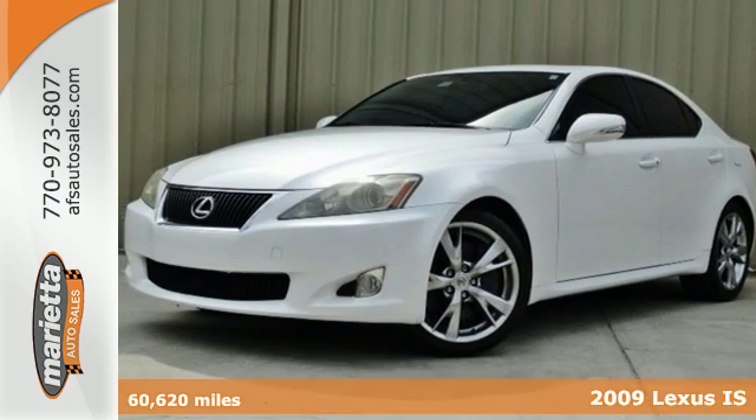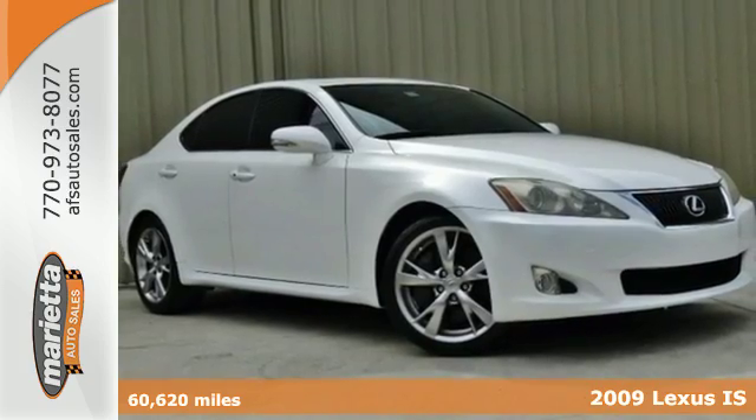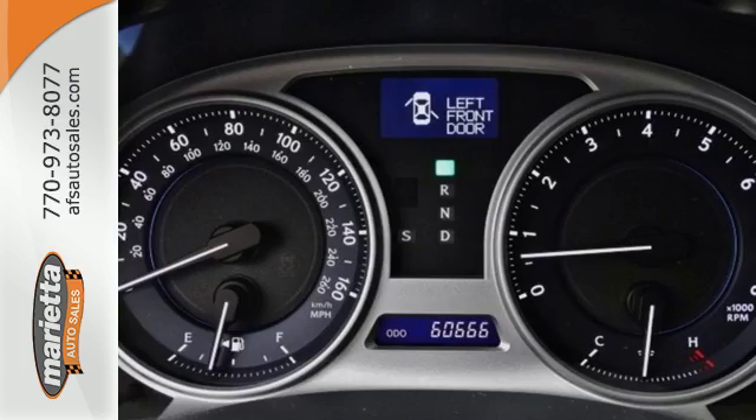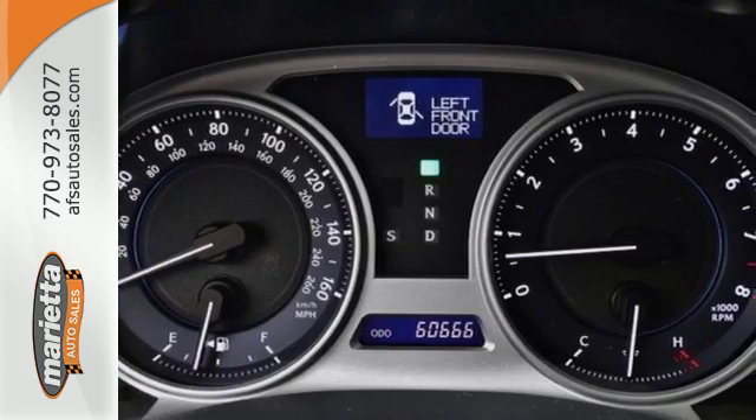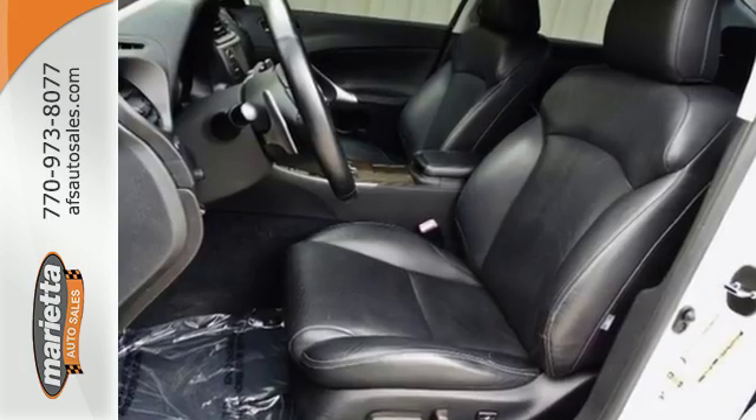It's a 2009 Lexus IS350. Standard features include cruise control, one-touch power sunroof, power exterior mirrors, flush leather seats, multi-zone climate control, and 6-speed automatic transmission with manual overdrive.